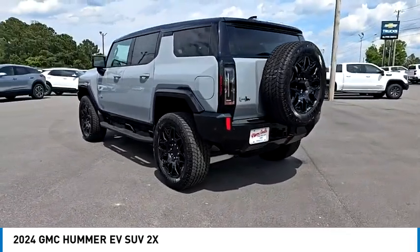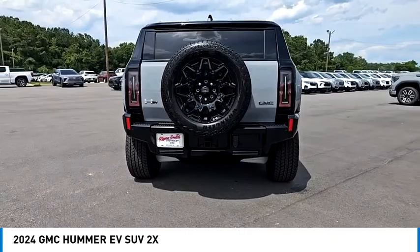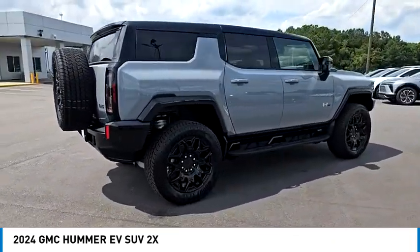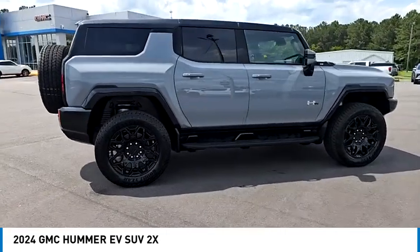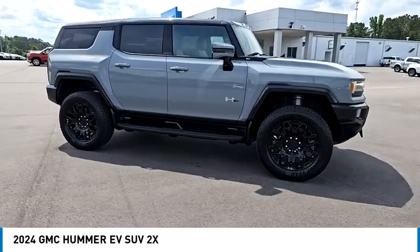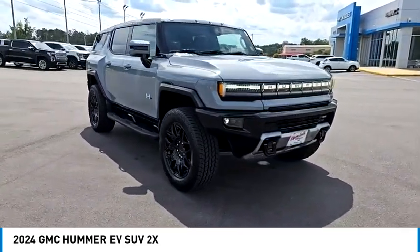Here are some of this vehicle's great options: rain-sensing wipers, four-wheel drive, sliding rear window, blind spot monitor, tow hitch, heated mirrors, aluminum wheels, remote engine start, power lift gate, brake assist. Take this vehicle for a spin and see why so many shoppers are now proud owners.